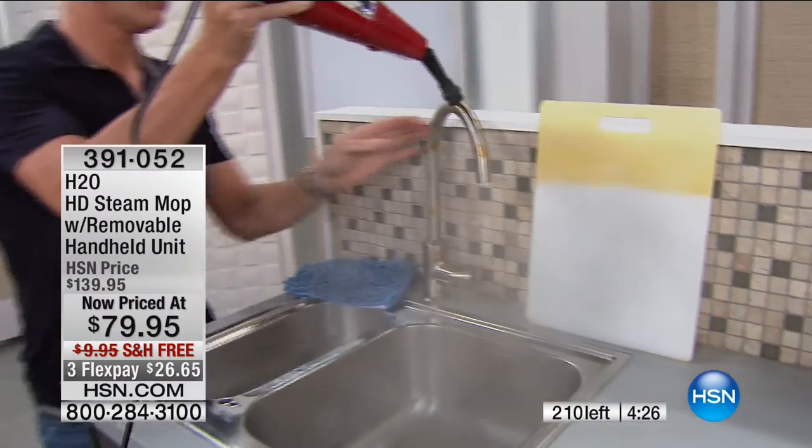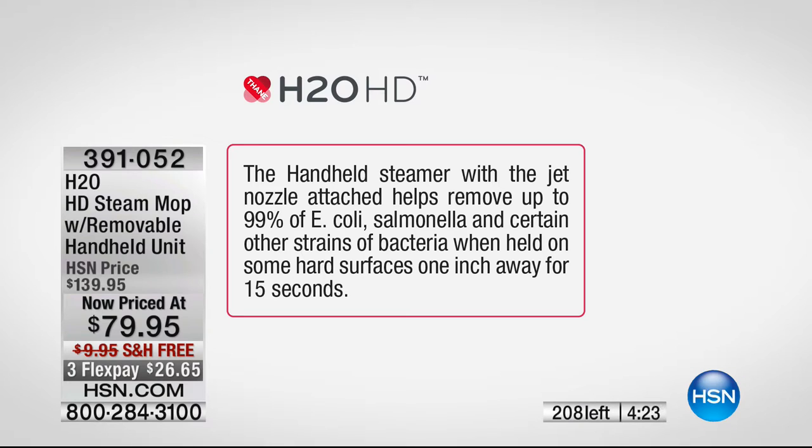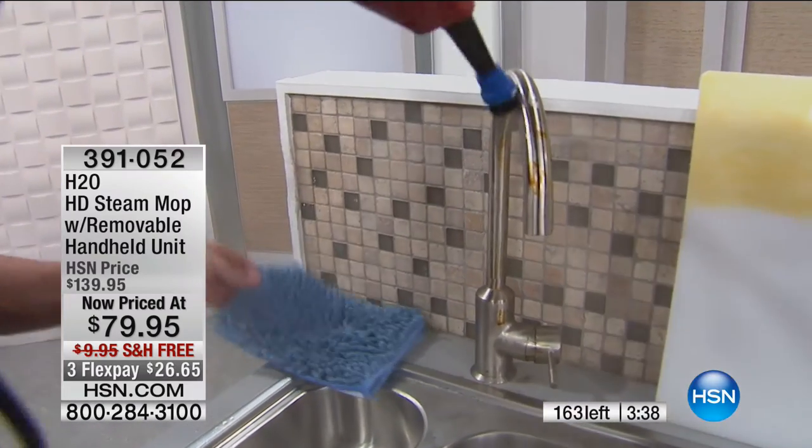Let's put that graph up one final time — this is key. This handheld steamer, when you add the included jet nozzle and attach it, will help remove up to 99% of E. coli, salmonella, and certain other strains of bacteria on hard surfaces, one inch away for 15 seconds. When you're on aisle eight in the supermarket, those bottles of chemicals say 99% — it's the same thing. Put aside some traditional chemicals and clean your home chemical-free by sanitizing with steam. We have 168 of these left. Best value, lowest price, sell-out quantity, 30-day money-back guarantee.